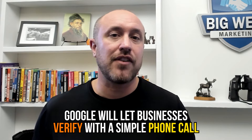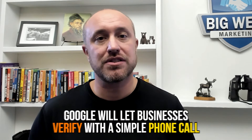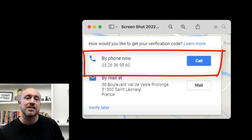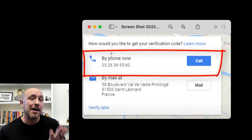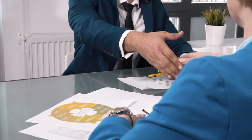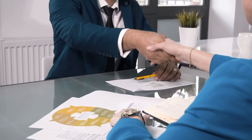It's not very common, but occasionally Google will let businesses verify with a simple phone call instead of the postcard. It's not as common as it used to be, but if Google has a lot of trust in your business, they may allow phone verification. You can't force this to happen or do anything specific to trigger the option — it just appears if Google already trusts your business.